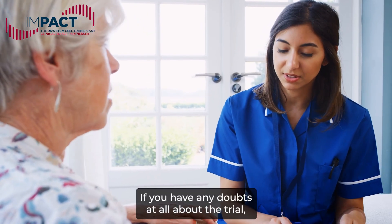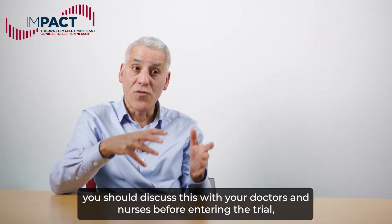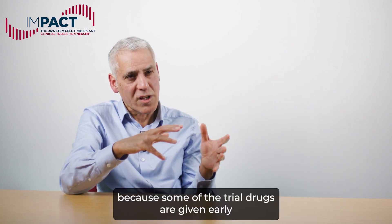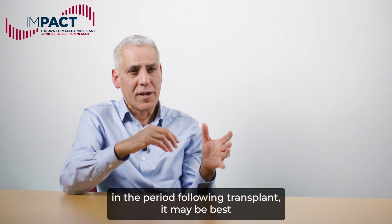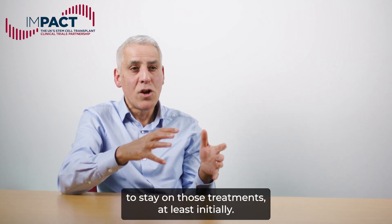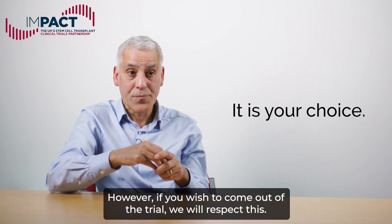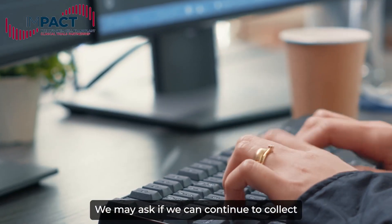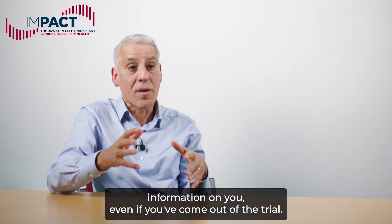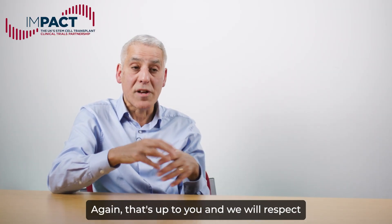If you have any doubts at all about the trial, you should discuss this with your doctors and nurses before entering the trial. Because some of the trial drugs are given early in the period following transplant, it may be best to stay on those treatments at least initially. However, if you wish to come out of the trial, we will respect this. We may ask if we can continue to collect information on you even if you've come out of the trial — but again, that's up to you and we respect your wishes.